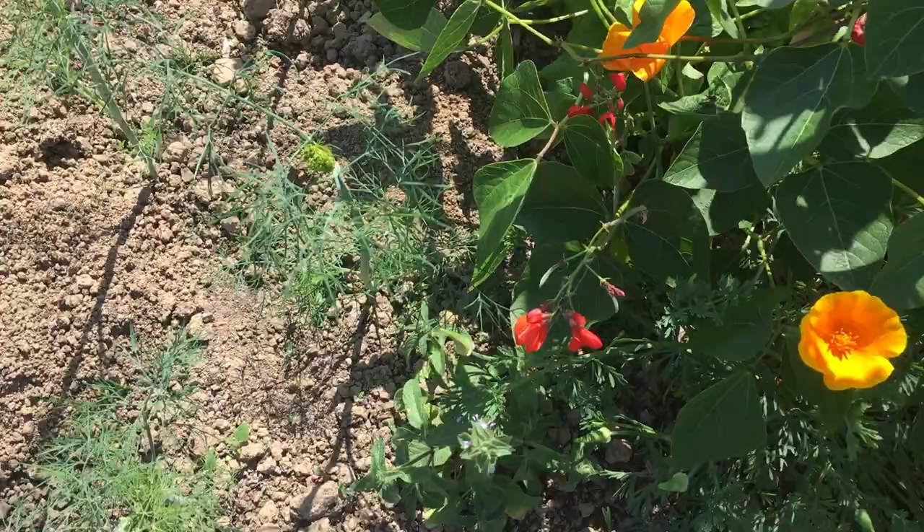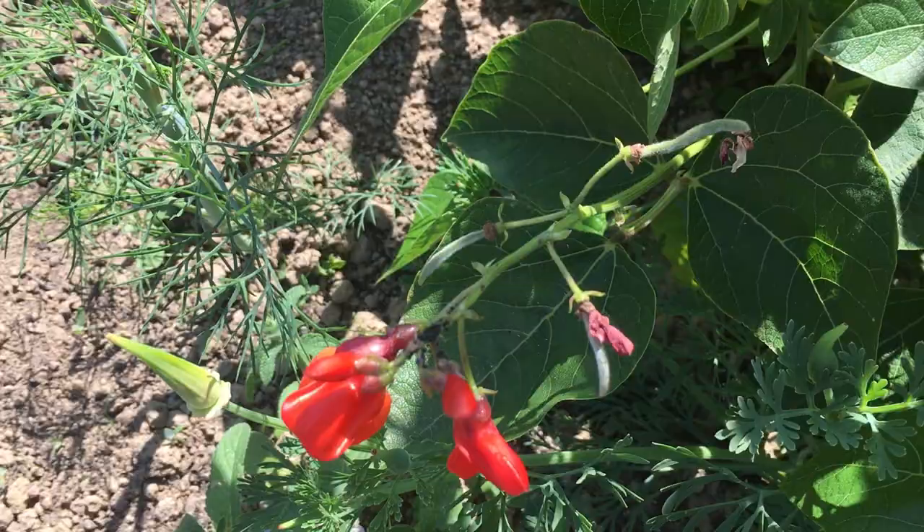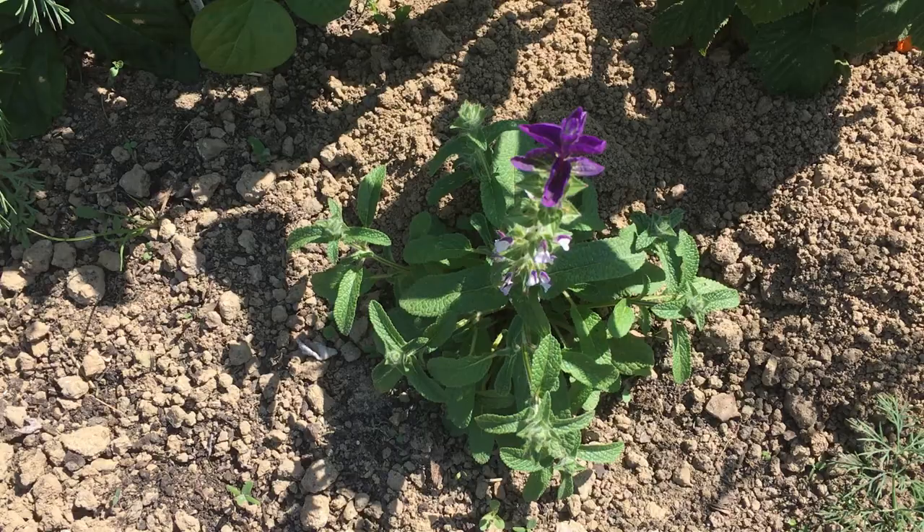Down here we have the first runner beans — it's Armstrong. In a week or so perhaps we'll have some runner beans to eat. And this is the blue sage that I put in to jolly everything up.